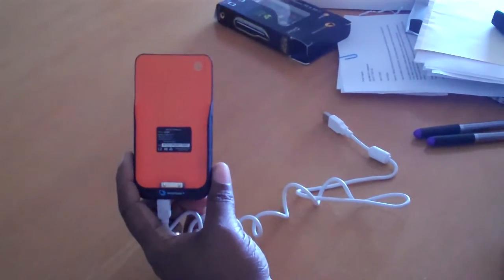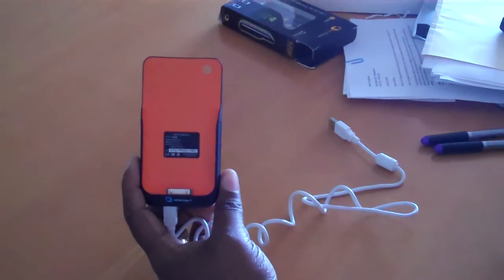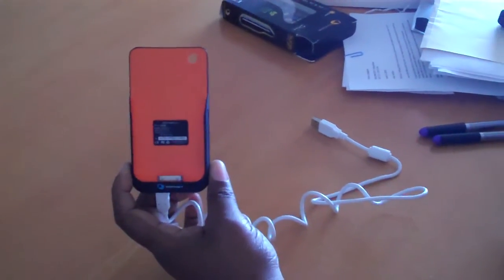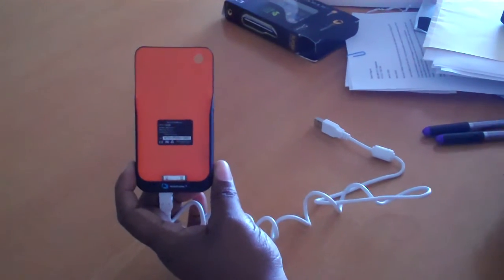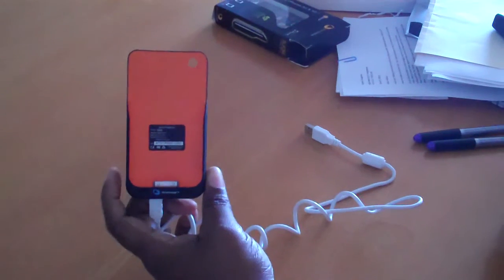We have here a Surge for iPhone 3G and 3GS. iPhone battery has a very short battery life, and I personally have a lot of these devices to extend.